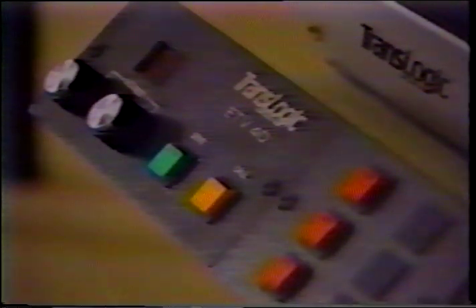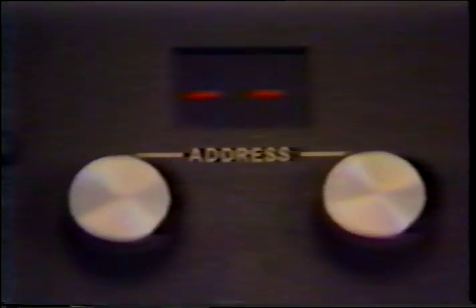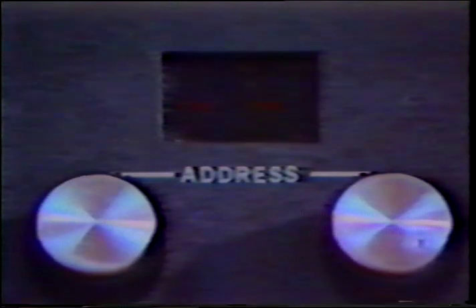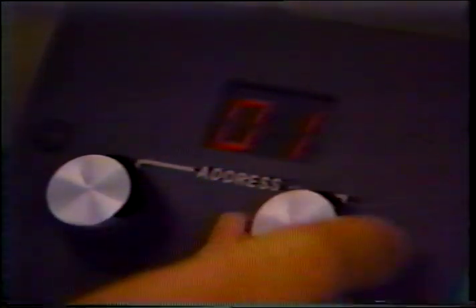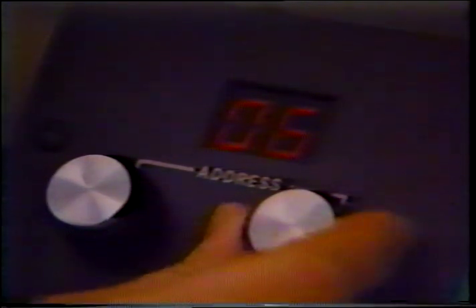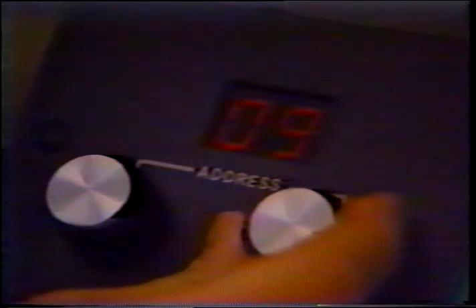Each station has a control panel consisting of two rotary dials, a digital display, and a send button. Some stations also have a call button. Steady bars indicate your station is presently turned off. Flashing bars indicate the station is receiving a car. From the directory, select the address of the station you are sending to. This will appear as a two-digit code located next to the name of the station. Rotate the dials until the correct digits appear on the digital display. The numbers will increase from zero to nine, followed by the letters A through F.